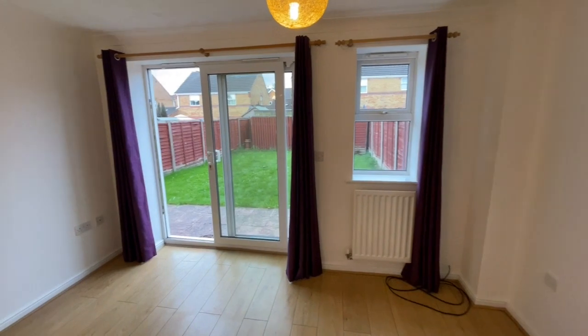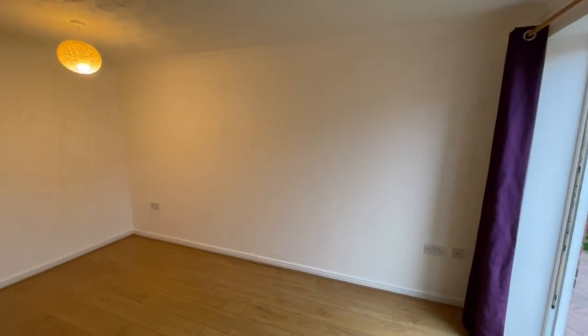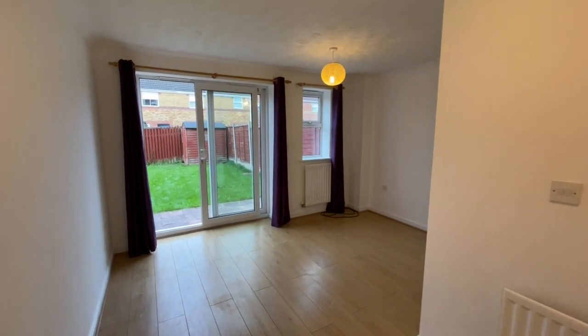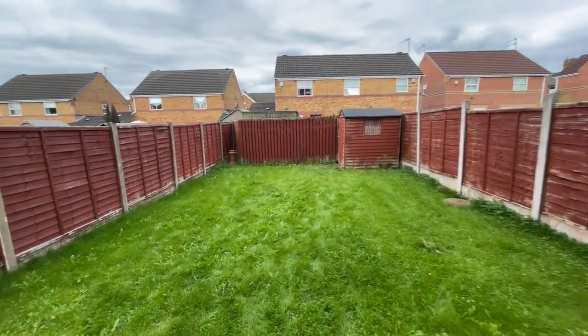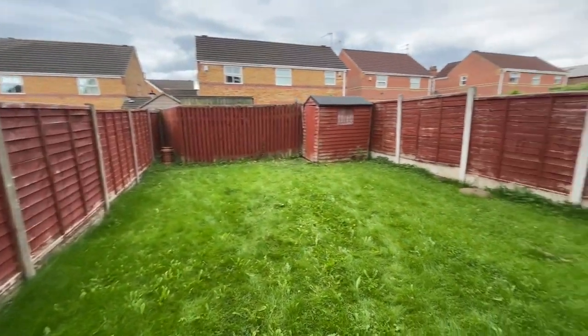A large living room and dining area at the back of the property with sliding UPVC patio doors. We walk back into the dining spot, tucked away nicely in the corner. Outside there's a nice enclosed garden with a big lawn area, paved patio, and a useful garden shed.